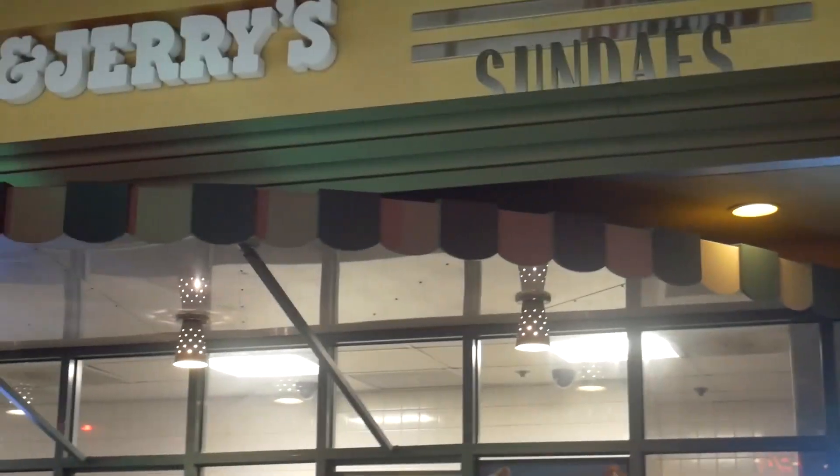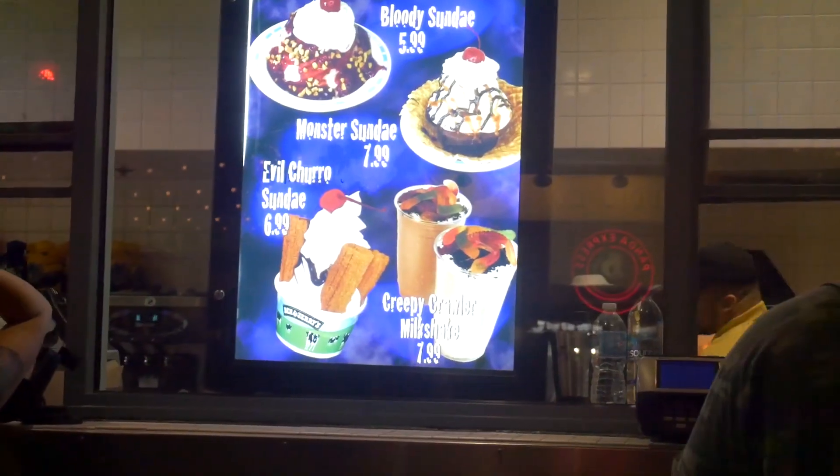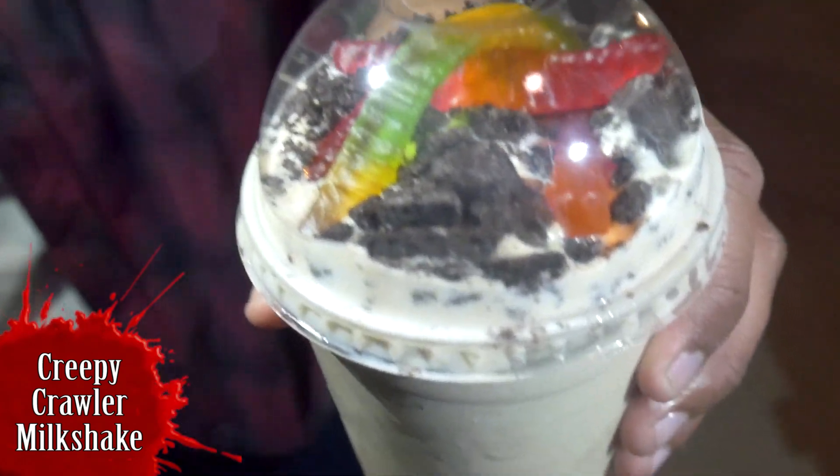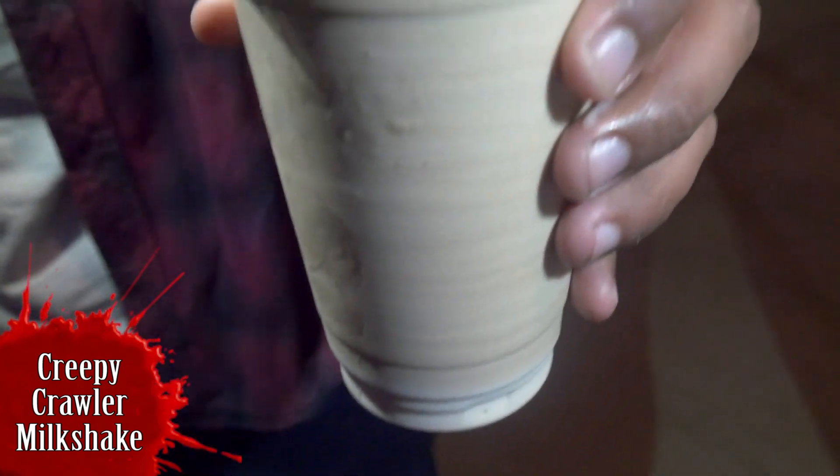What's going on, everybody? We're back with another Snacks video. And so obviously, down here on the lower lot, you can actually come to Ben & Jerry's and pick up a spooky milkshake. This is called the Creepy Crawler Milkshake. You can get it in vanilla or chocolate. It comes with Oreo crumbs and, of course, gummy worms.